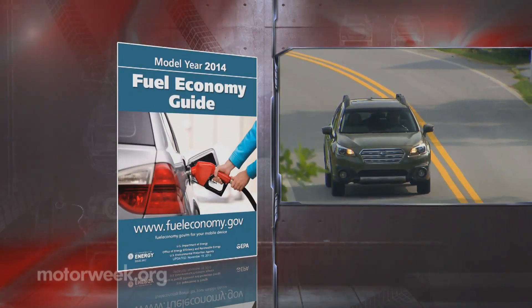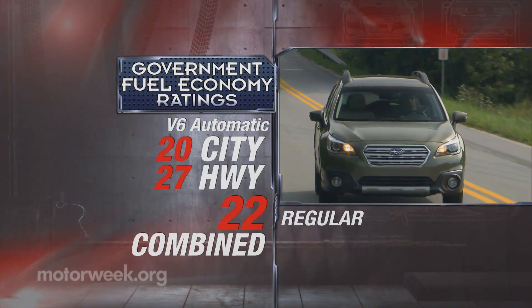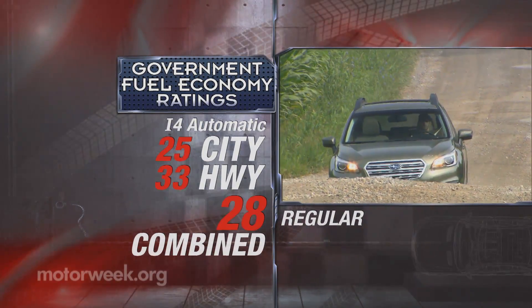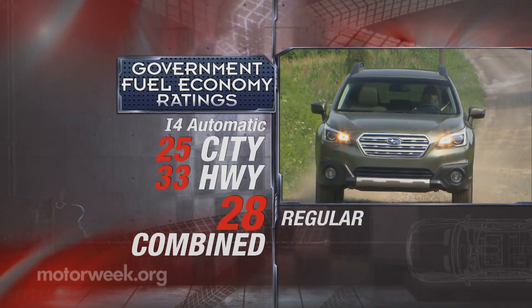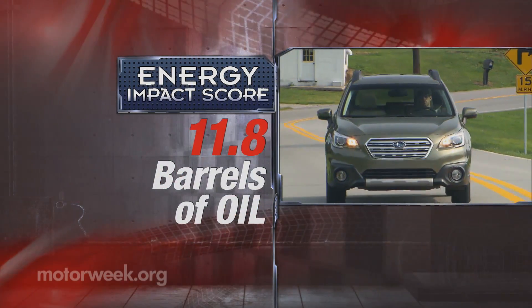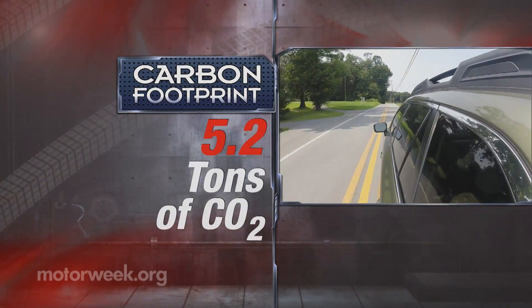Government fuel economy ratings are 20 city, 27 highway, and 22 combined, which we matched perfectly on regular gas. Most buyers will give up some guts and go with the four-cylinder for a 25 percent economy gain and a combined rating of 28 MPG. That makes for a reasonable energy impact score of 11.8 barrels of oil used and 5.2 tons of CO2 emitted annually.